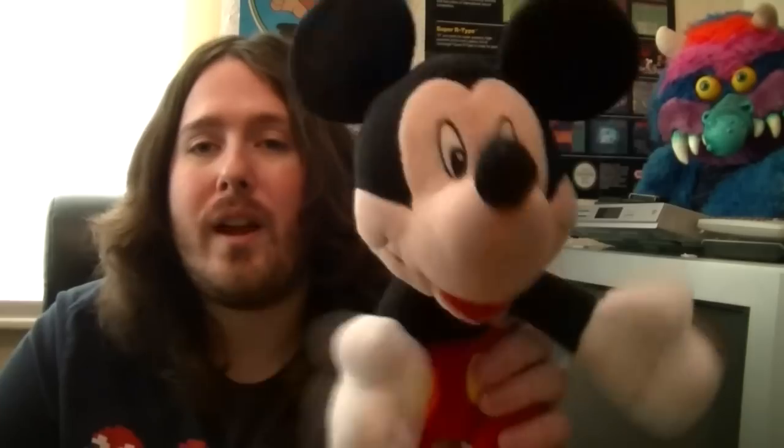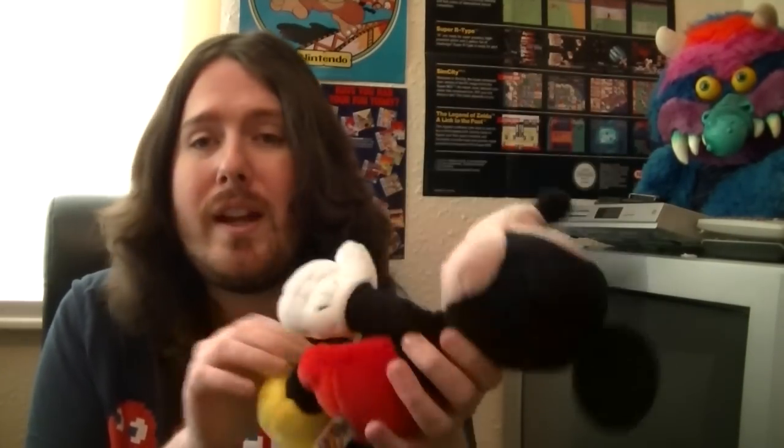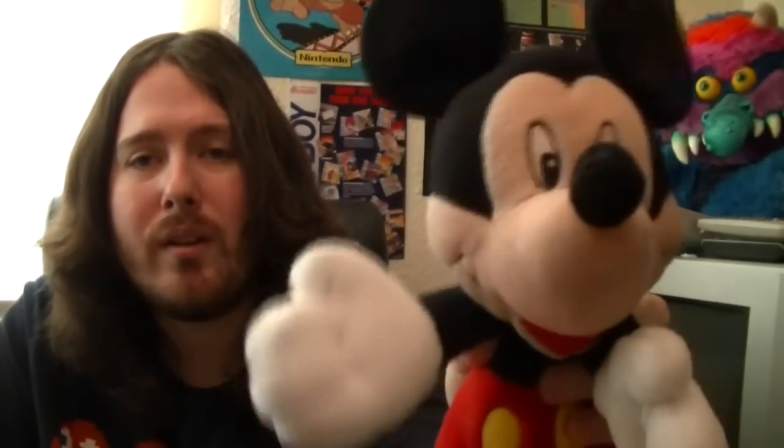Next up we have a Mickey and this Mickey is a Mickey for kids. It's really nice, it's quite big as well this one. So that is Mickey.